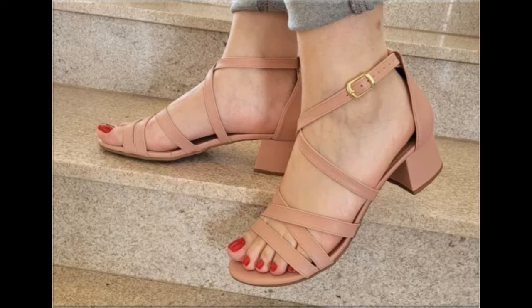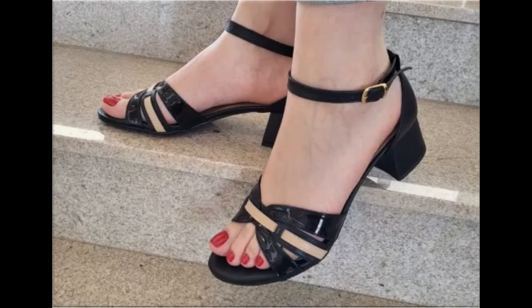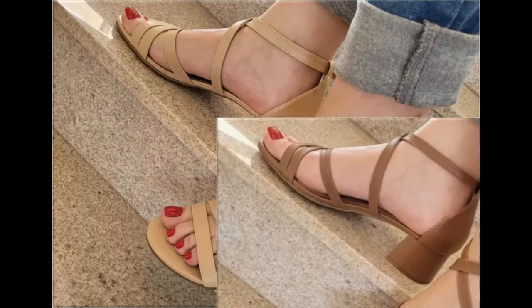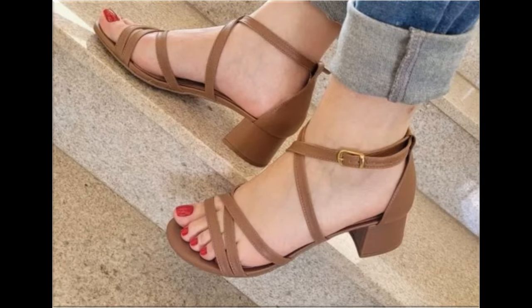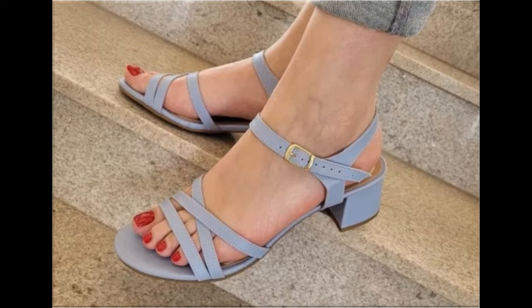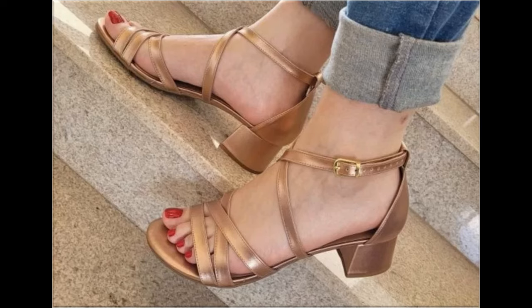Now is the right time if you are interested to order any pair from this pretty collection. These designs are all beautiful, attractive, soft and comfortable — you can enjoy your walk in these designs. These pairs are fit for casual wear, formal wear and office wear as well.